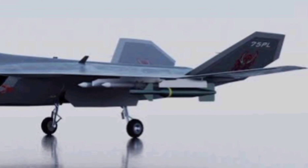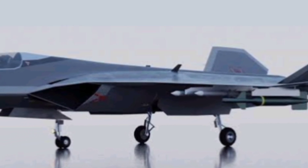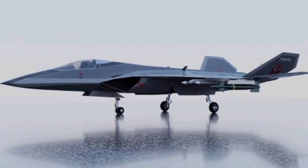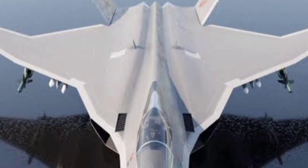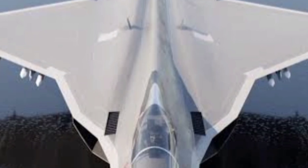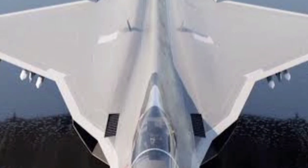Hey everyone, welcome back to Next Gen World. Today we're diving into Japan's next-generation fighter jet — a beast in the making, designed to rival the best of the best: the F-22 Raptor, the F-35 Lightning, and even China's J-20. Let's talk about what makes the Godzilla Jet so monstrous.